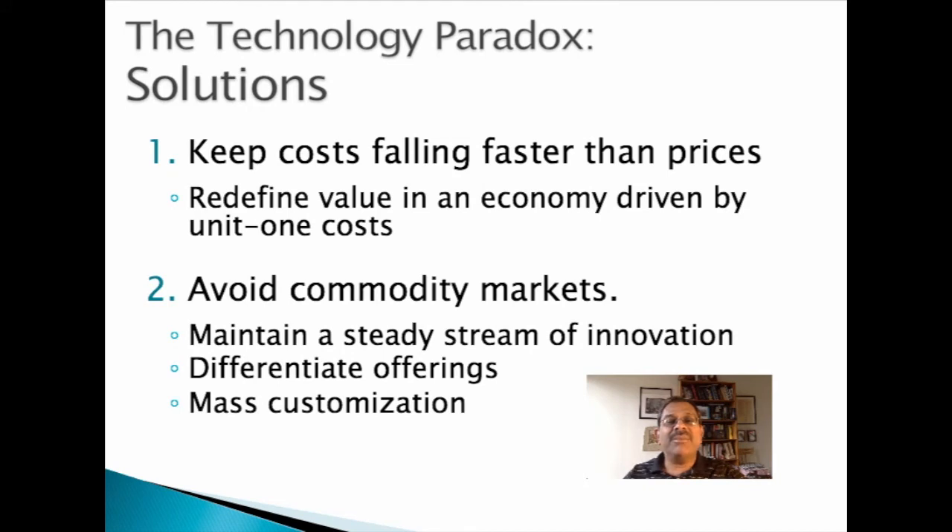There are several ways in which a high-tech business can cope with the technology paradox. First, if a business can reduce costs at a faster rate than falling prices, it will be all right. This is what companies from Amazon to Sony to Tesla do with the help of experience curves. Second, companies like Apple, Google, and Samsung avoid the commodity trap by differentiation and innovation. The principle of mass customization enables customization without simultaneously increasing costs. Dell does this with its build-to-order model, where it allows customers to choose whatever device configurations they want. Dell then takes 48 hours to assemble and ship the product, maintaining inventory of modules and intermediate components rather than finished goods.